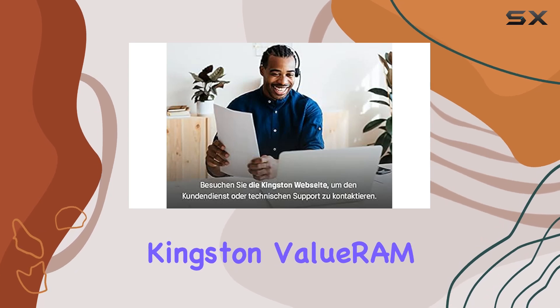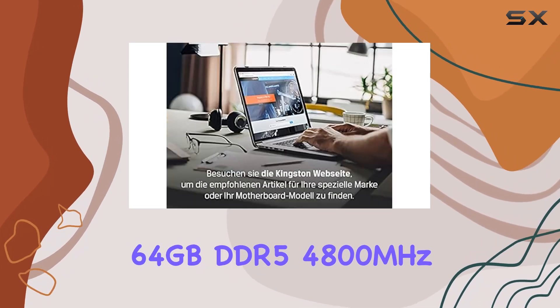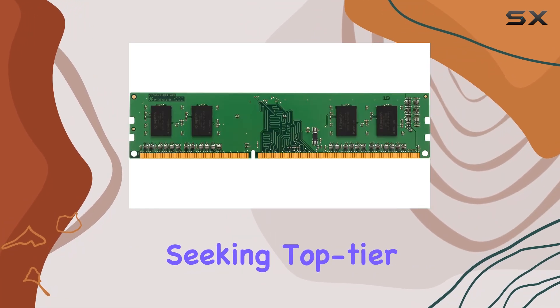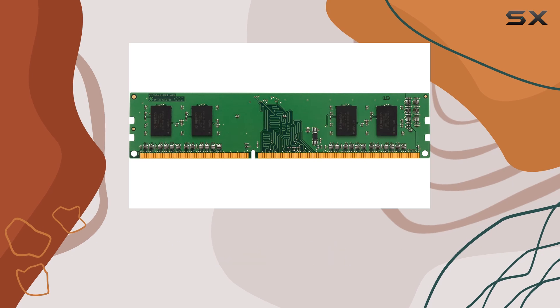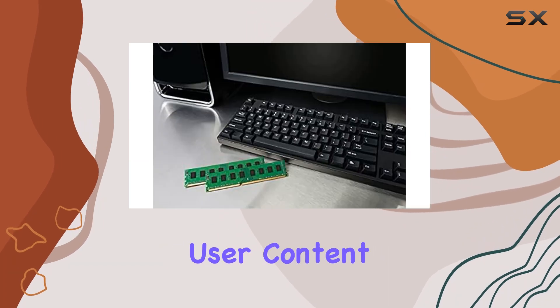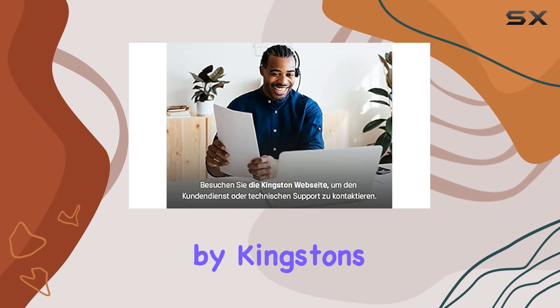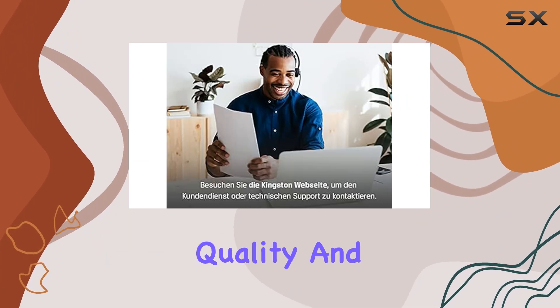Overall, the Kingston Value RAM 64GB DDR5-4800MHz kit is a compelling option for users seeking top-tier performance and reliability in their desktop memory. Whether you're a power user, content creator, or gamer, this kit delivers the goods, backed by Kingston's reputation for quality and reliability.